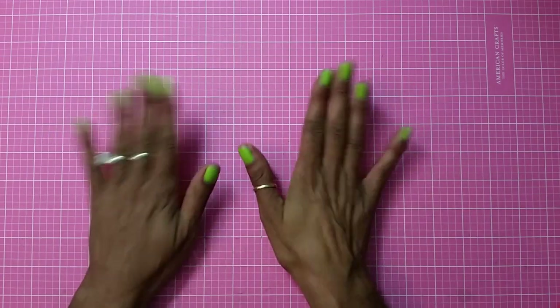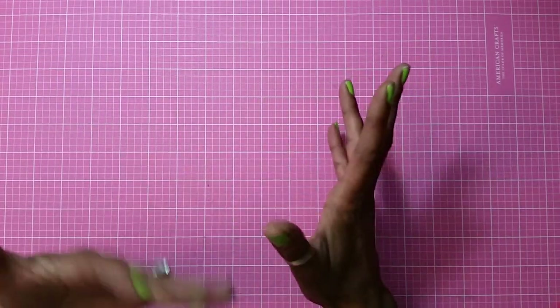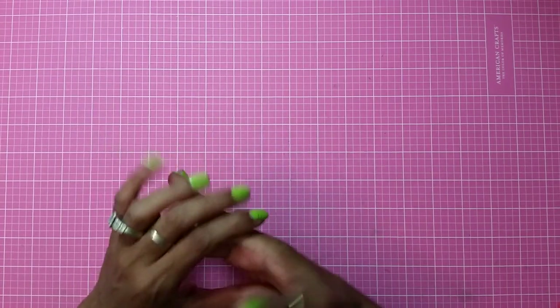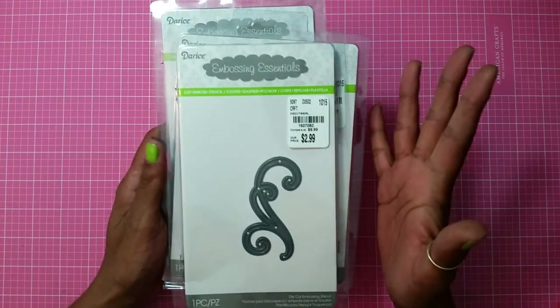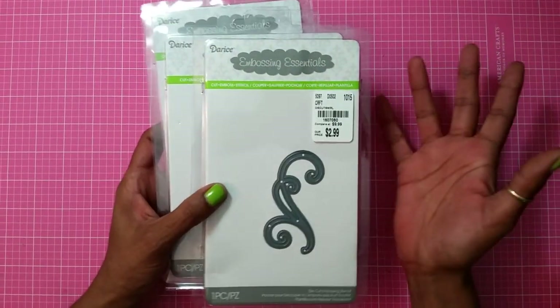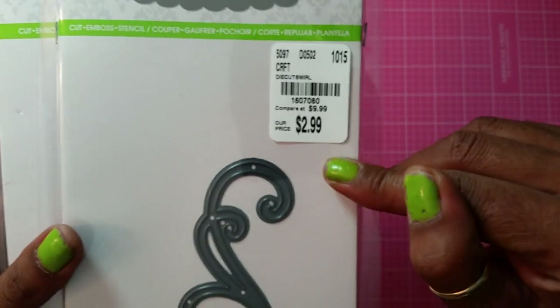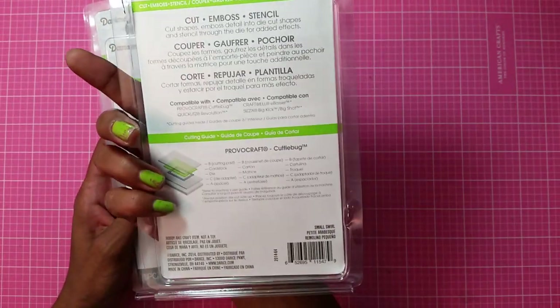Also from the HSN outlet. To get started — and I know a lot of YouTubers are doing shopping hauls — I ended up picking up some dies. I got these dies right here from Darice and they're embossing dies. Look at the amount of money they want for them — these are amazing. So I ended up getting this one, which is called the Small Swirl.